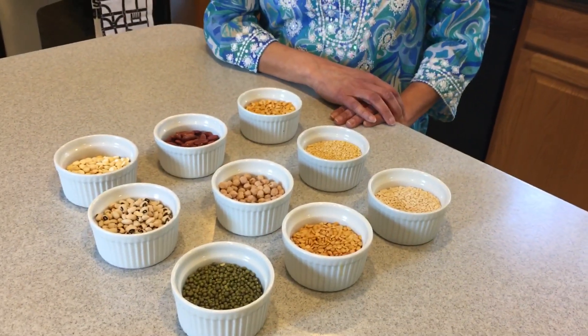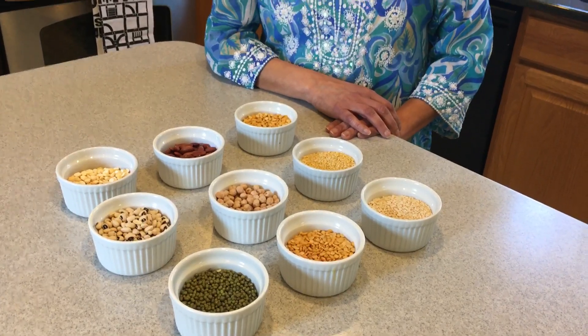What is the nutritional value of lentils? Half a cup of cooked lentils has about 115 calories, 8 grams of fiber, and 9 grams of protein. Those who eat plant-based food or are vegetarians like me love lentils because it's a great source of protein and fiber.